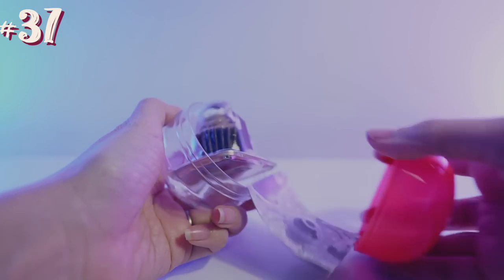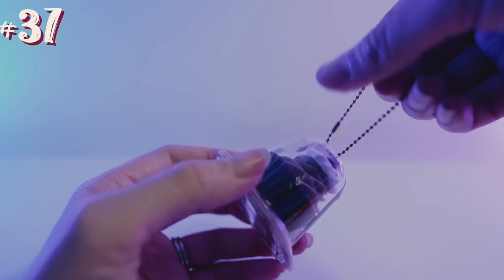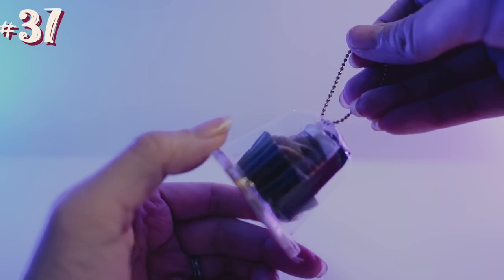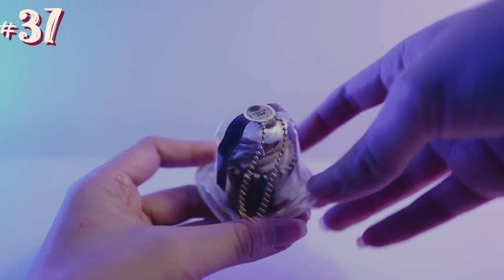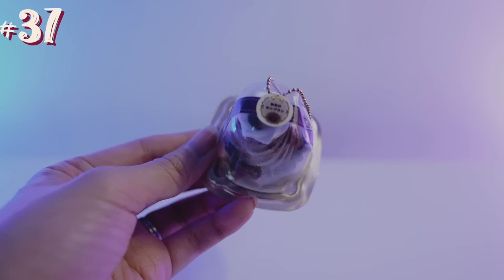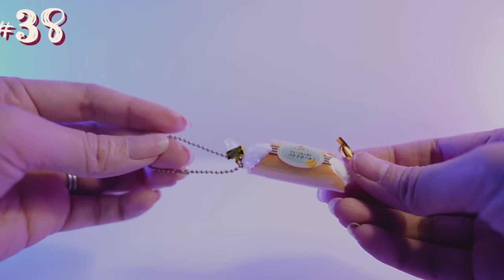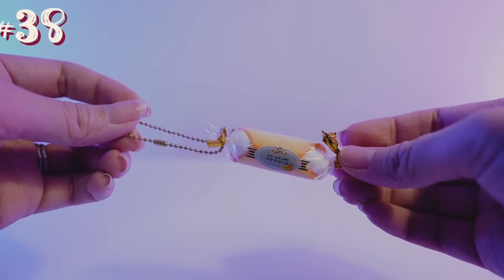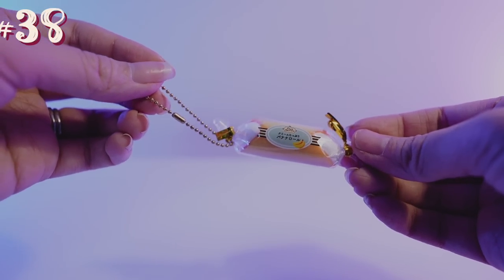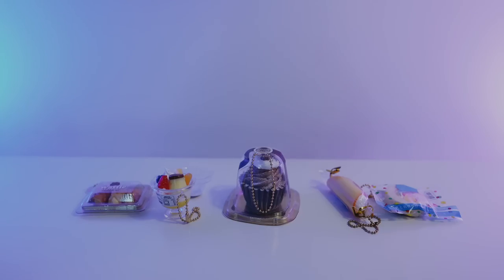And then the last one we have is this cupcake. It's packaged like exactly how convenience stores would pack it in Japan. To be honest, I would prefer it without this plastic packaging on it, but either way it is still really cute and at least it's realistic. The next one we have is a banana roll — I don't think I ever had this in Japan because I don't really like bananas very much, but it is still super cute. And that is the convenience store set.